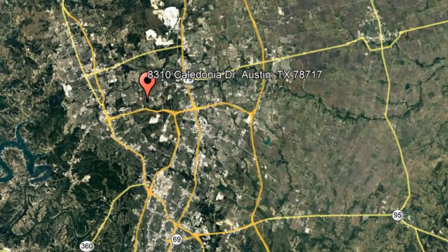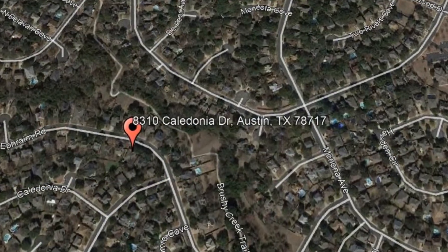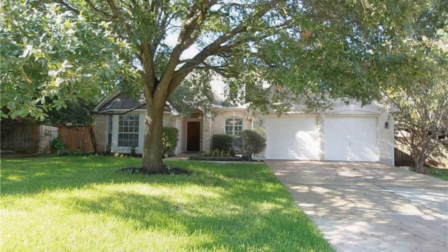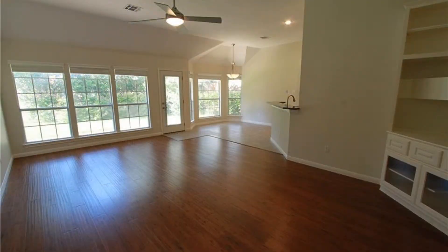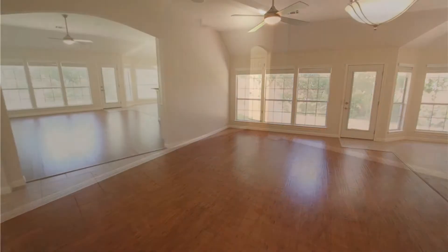Check out this available property: 8310 Caledonia Drive, Austin, Texas. This gorgeous three-bedroom, two-bath home could be what you're looking for. This home has a spacious driveway and a white front lawn with a mature tree. It has an open floor plan with beautiful wood and tiled flooring, large windows that bring in tons of natural light, as well as lovely light fixtures and ceiling fans throughout.